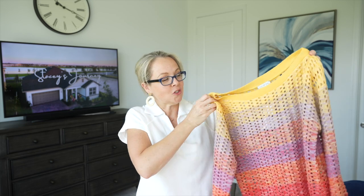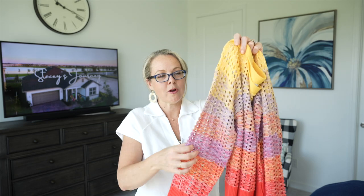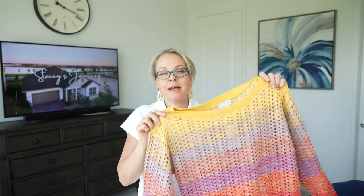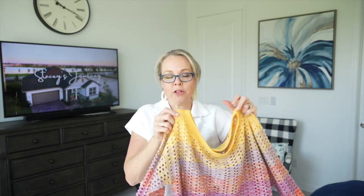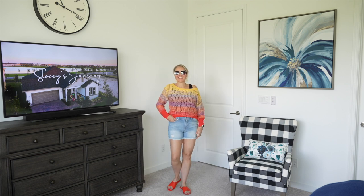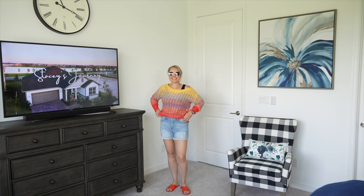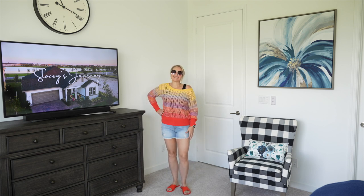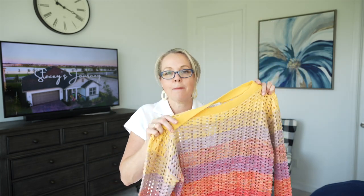It is a long sleeve top with holes throughout, so I'd recommend wearing a light tank top or bralette underneath, or you could wear this over a bathing suit. It has a very soft, relaxed fit and is about 60% cotton. It has nice ribbed cuffs on the ends and around the waistline. I believe this is currently on clearance for $15.